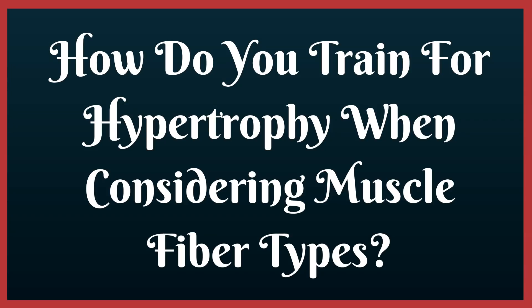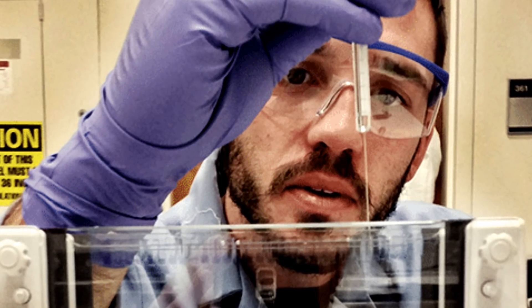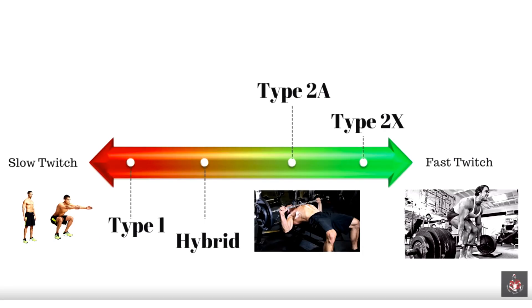How do you train for hypertrophy when considering muscle fiber types? Again, there is no definitive answer. Dr. Andy Galpin, who is a muscle fiber researcher and in my opinion an expert, says that we don't know exactly how to train. Do we focus more on the type 2 fibers which are more sensitive to muscle hypertrophy? Type 2 fibers are essentially made to grow in size. Or do we use a training protocol targeting a mixture of fibers? Or do we focus on type 2 and then type 1? The way I would look at it is it makes sense to use a balance.